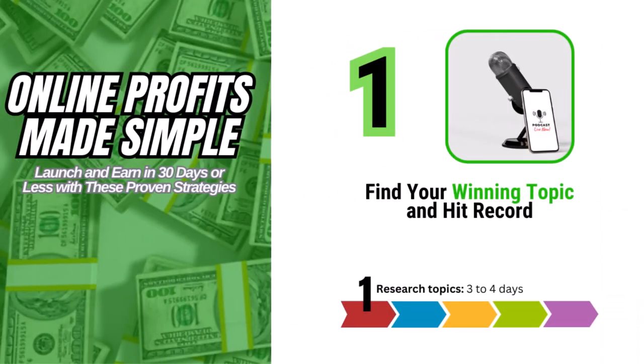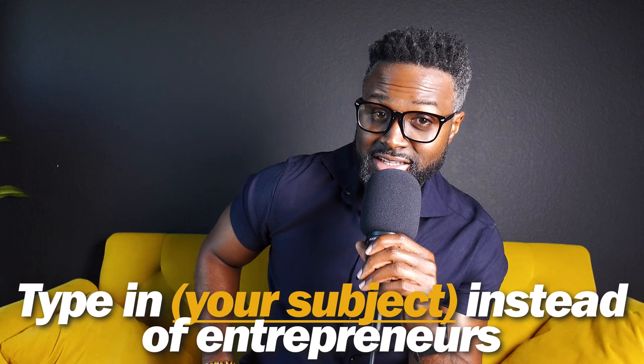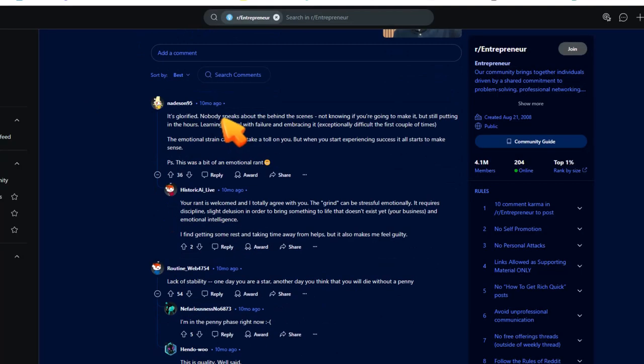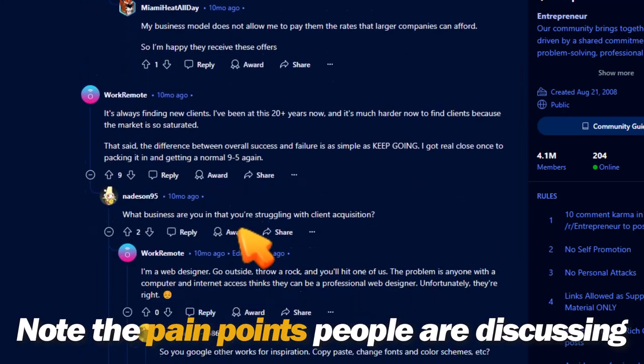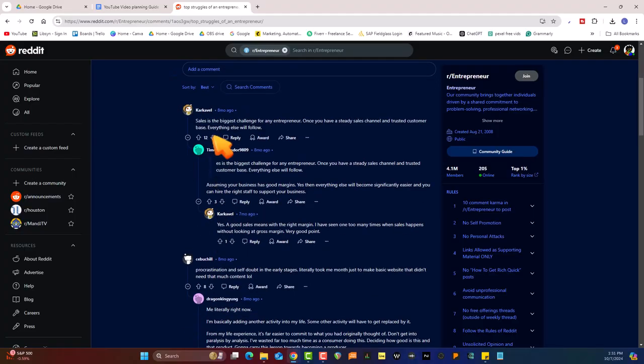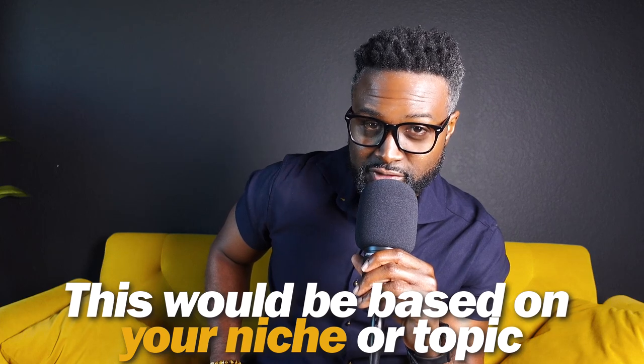Step number one is to find your winning topic and hit record. The first thing you'll need to do is some research. Finding a topic isn't a hard thing to do. For example, you can type 'top challenges that entrepreneurs face' into Reddit, and it'll give you a ton of Reddit articles about real problems people are dealing with. Take some of those issues, find a solution to one that's mentioned often in that community, and make a video about it.